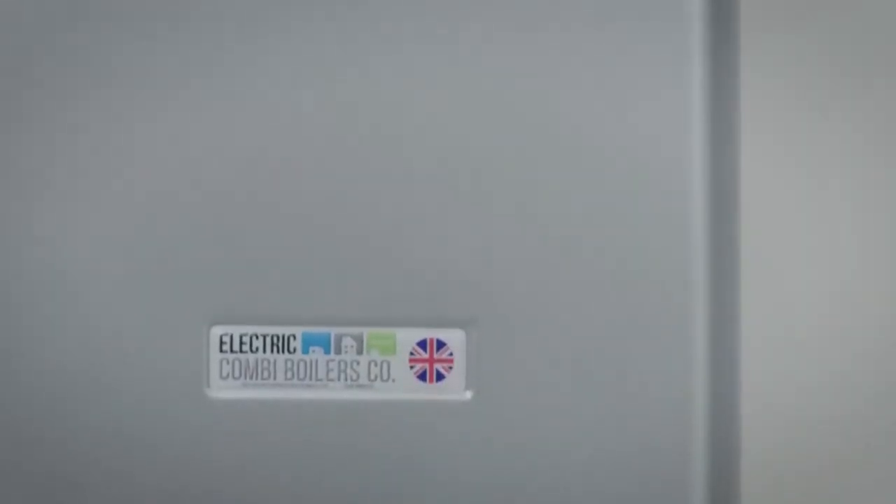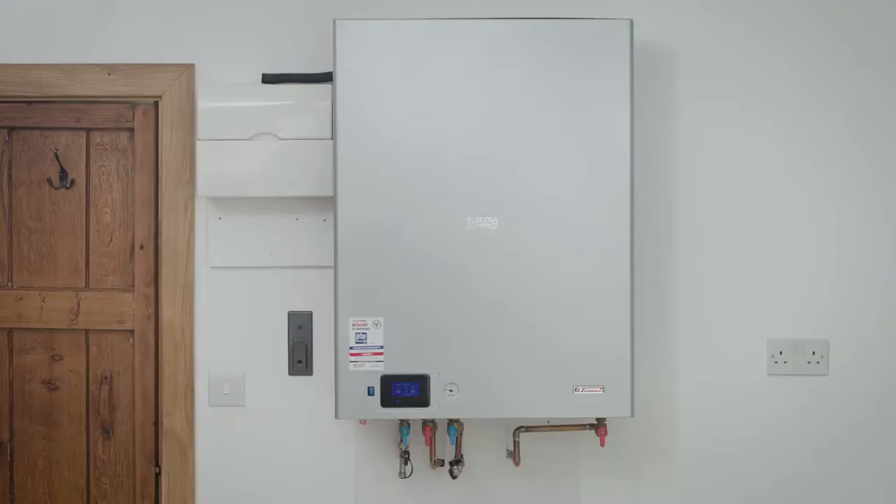As well as helping to save our planet. Welcome to the Smart Electric Combi boiler — the future of boilers.